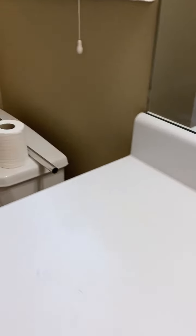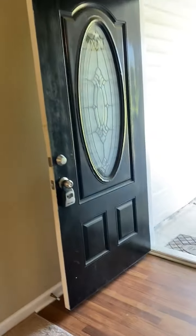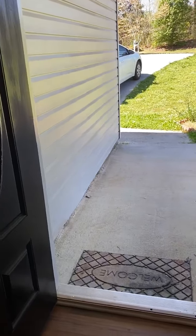Master bath — need to install the towel rack. That concludes the video for 65 Weldon Place, Covington, Georgia.